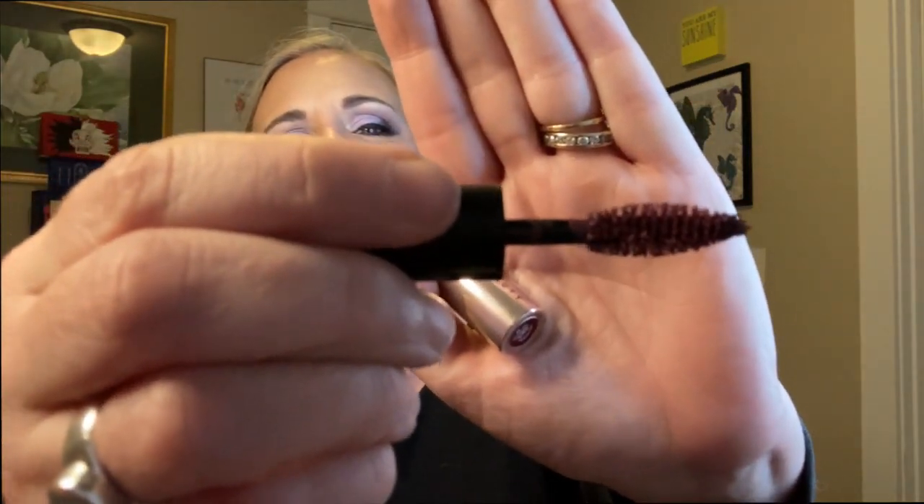On my upper lid I used the Kaleido liquid eyeliner in the shade Obsidian — not to be confused with Kaleidos Cosmetics. I always forget I have this but I really like how it works. It's a very nice felt tip liner — goes on easily, stays put, doesn't flake or transfer. For mascara I used the Fenty Beauty mascara in the shade Miss Merlot — my friend Dion from Dion Loves Makeup sent this to me. It's a beautiful wine-purple colored mascara and I thought it would be really nice with the purple component of the look. I love the formula — absolutely gorgeous.